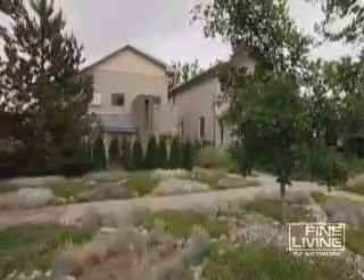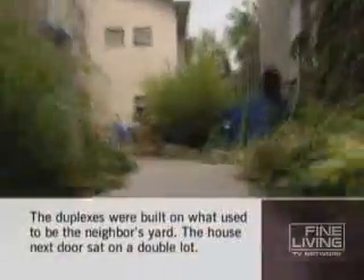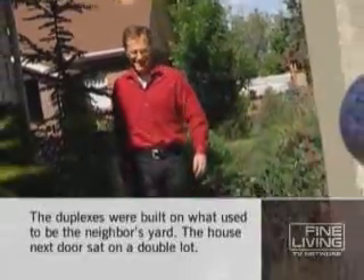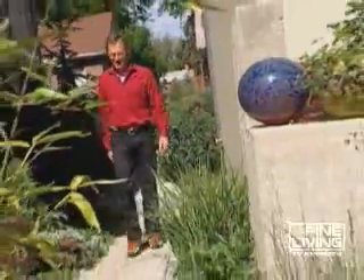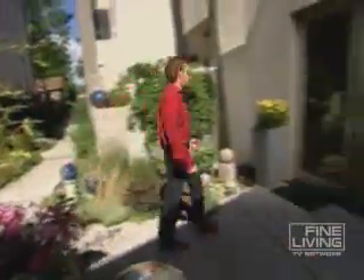Roger built this duplex back in 2001. His side cost about $275,000 to build and is now valued around $450,000. It may seem like a lot for half a house, but this is no ordinary duplex.